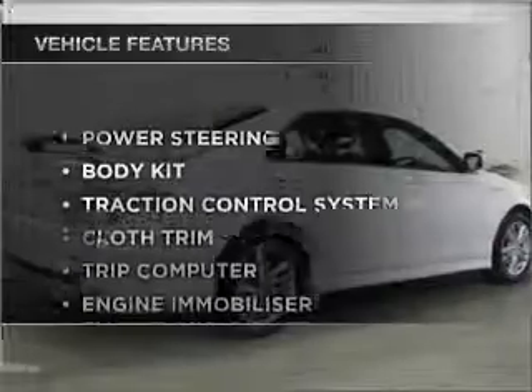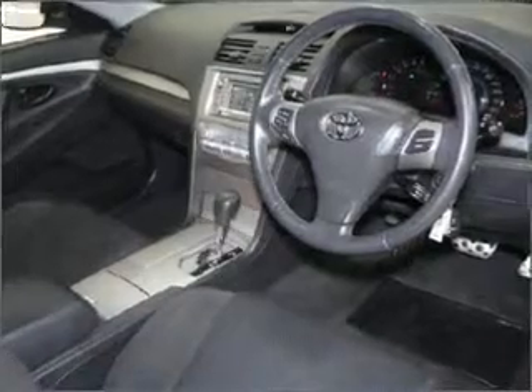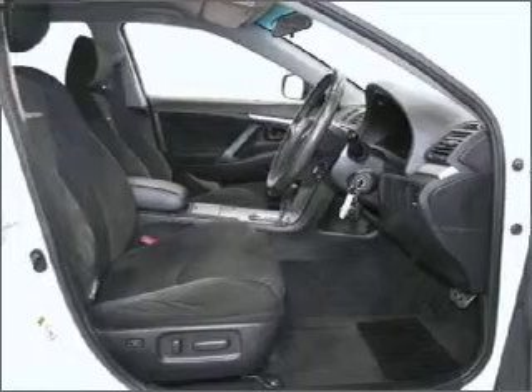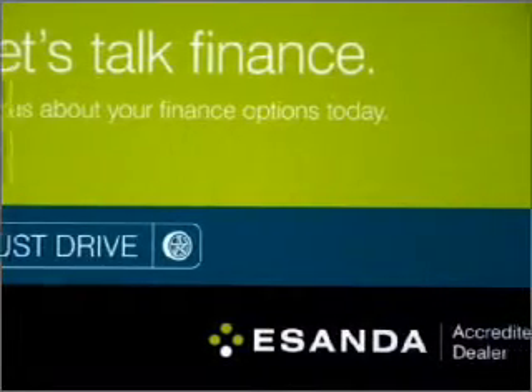Enjoy these notable features that are included in this ride: cruise control, central locking, power windows, an alarm system, a CD player, a CD stacker, curtain head airbags, power mirrors, and premium wheels that give a more luxurious look.